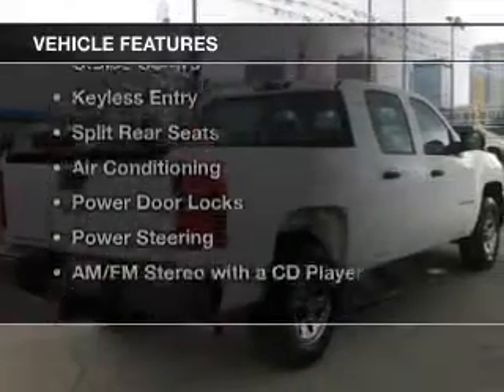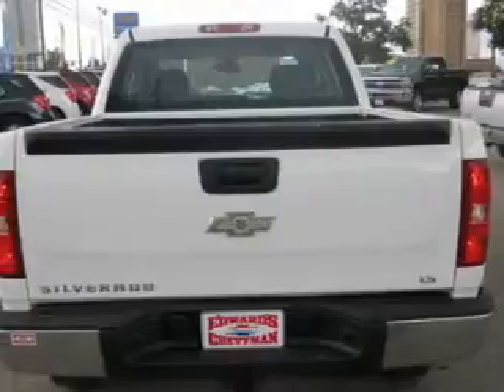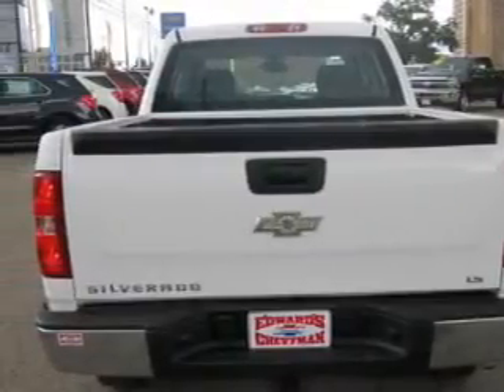The features include internet connectivity, an adjustable tilt steering wheel, cruise control, keyless entry, and split rear seats.